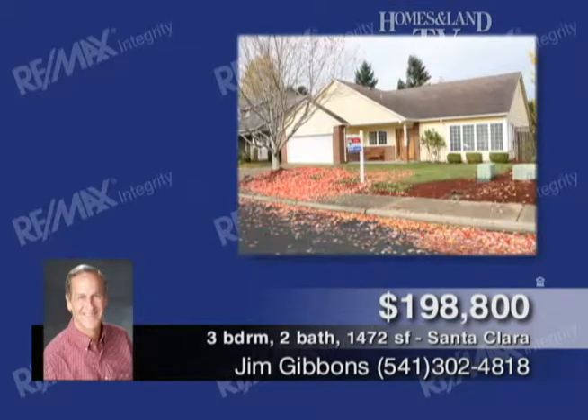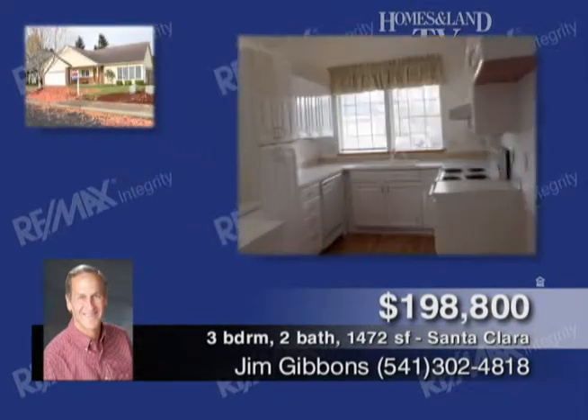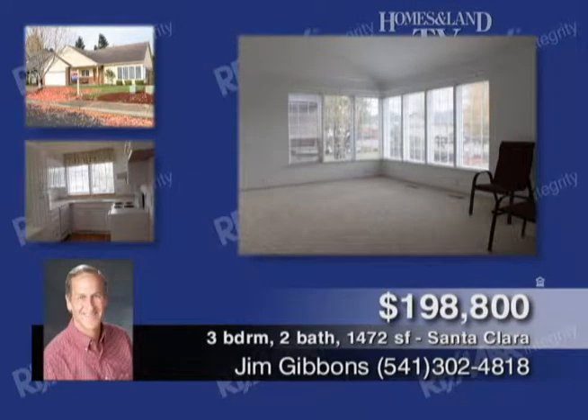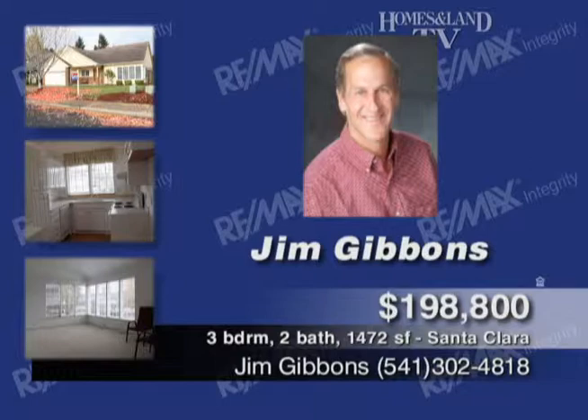Jim Gibbons invites you to check out this attractive one-level home in the great Ryan Meadows neighborhood. Very light and bright, open floor plan, vaulted ceilings. Three bedrooms, two baths, including a large master suite. Covered back porch opens to a good-sized, low-maintenance fenced yard. $198,800.